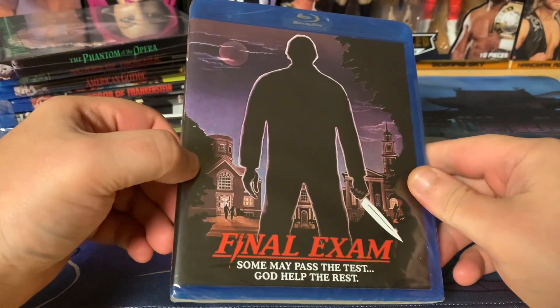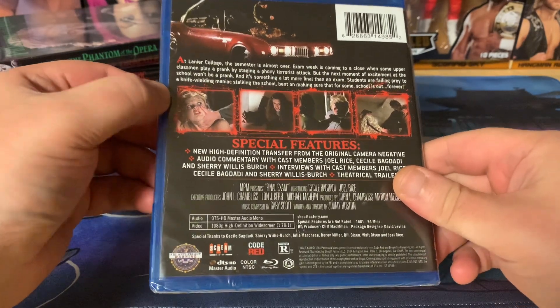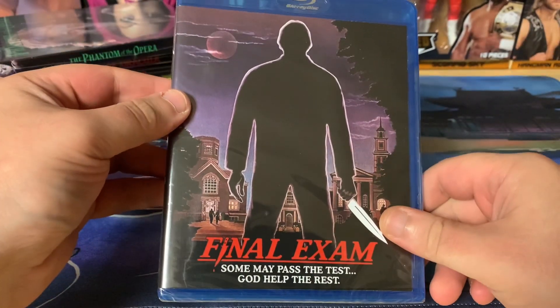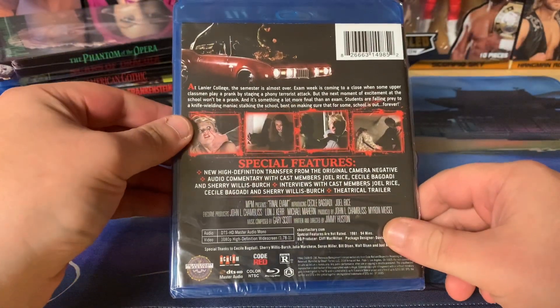Next up is Final Exam — unless of course they didn't make that one in a slipcover version. I've been wanting to get Final Exam for a while, to add another one to my high school slasher collection.